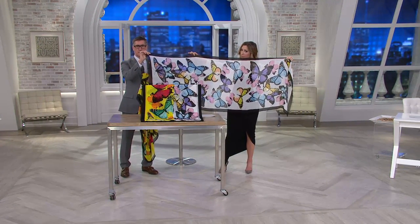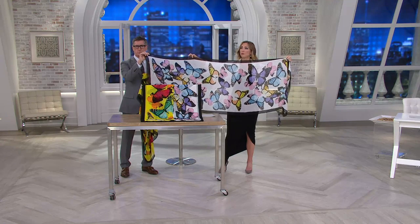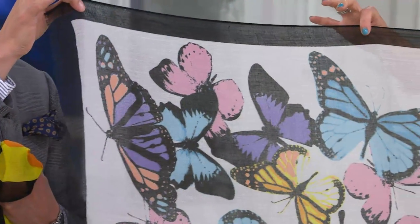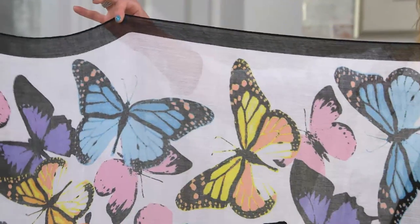It's like a flock of butterflies — is it a flock of butterflies? What do butterflies fly in? I don't know if it's a flock. They're fluttering across the scarf. They're big. They're almost Andy Warhol inspired — big graphics, sort of blown out colors.